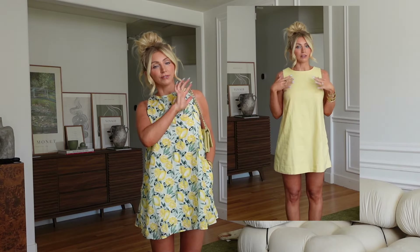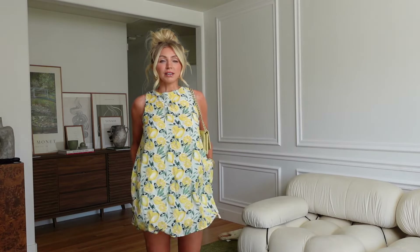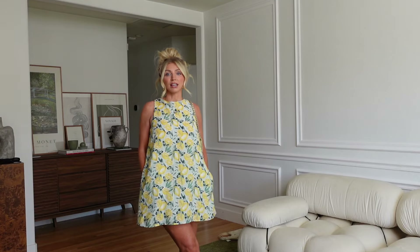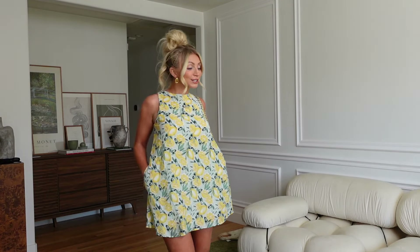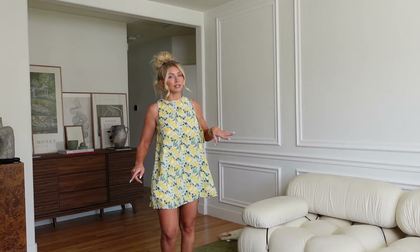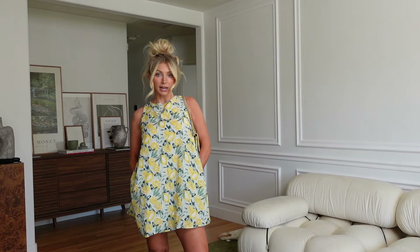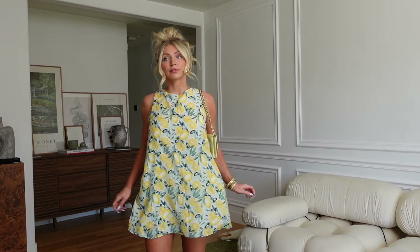I feel like linen, although it's supposed to be airy and light, sometimes makes me sweat, but this one would be absolutely perfect in the dead of heat. I feel like this would be really cute in Italy too. I paired it with a pair of Sambas. I'm wearing the extra small petite in this one. It's very flattering and has a lot of space — great if you're pregnant or bloated. It also has pockets, which gains so many points in my book.